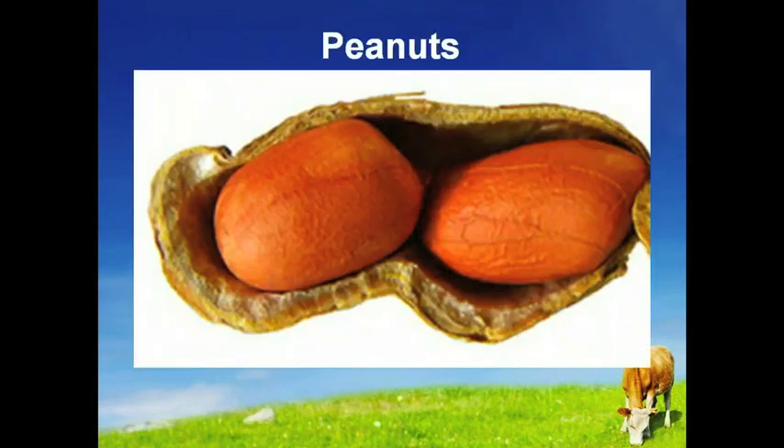Peanuts have a profound effect on the testicles and sexual libido. Peanuts are an excellent source of arginine, which is used as an alternative to Viagra.